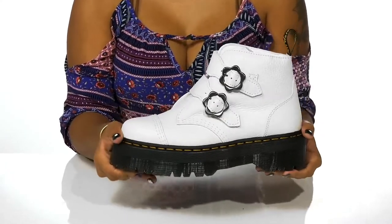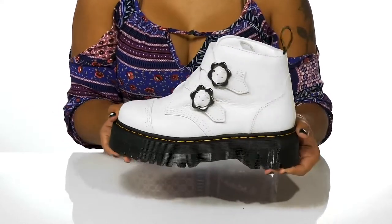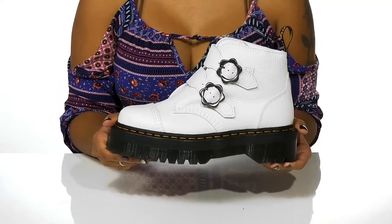You'll also find that the outsole is very well textured and has lots of lugs to give you added grip. I'd pair these with a beautiful floral dress for a nice alternative look this season.